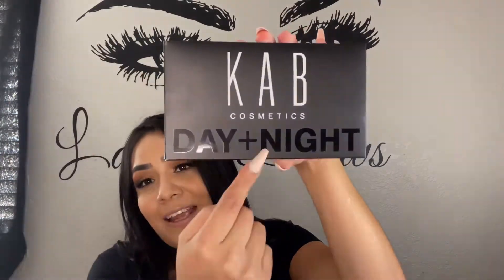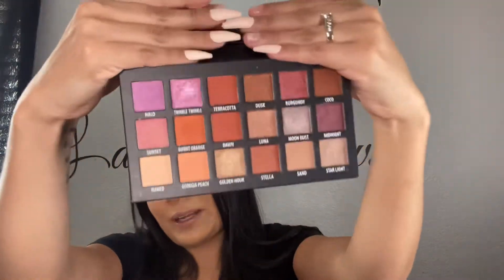The next thing I got was the CAB Cosmetics Day and Night Eyeshadow Palette for $52. I like the packaging — it's all matte on one side and glossy on the other. I already did a video on this with three different makeup looks, so go watch that if you're interested. All the shadows are really nice — the shimmers and mattes are really pigmented. I believe this brand was created by one of the women from Real Housewives of Atlanta.